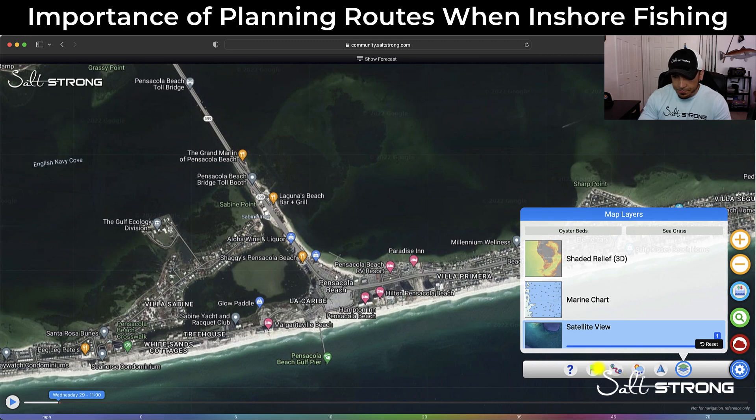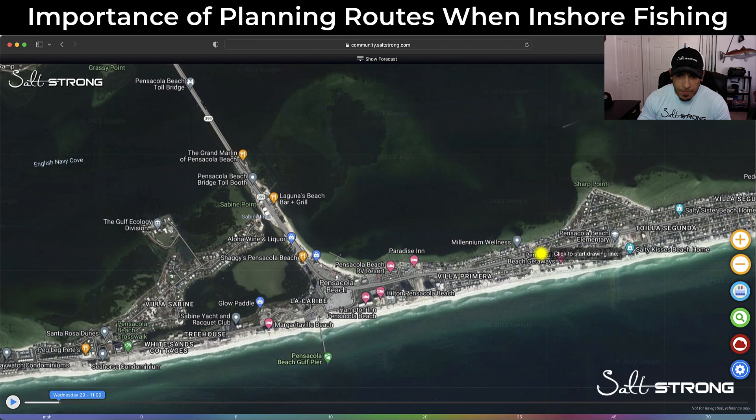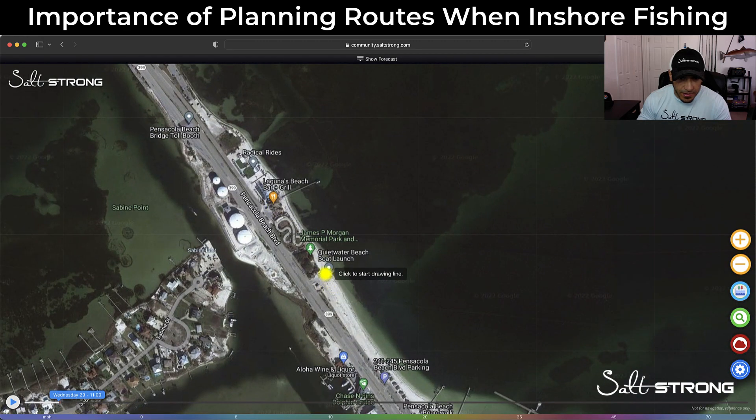Go ahead and click on the icon that is third from the left — this is going to be your tracks and your routes. Routes is already up and ready to go, so just click on 'New' and you'll see an icon to click to start drawing a line. We're going to start our line at the boat ramp as our starting point.